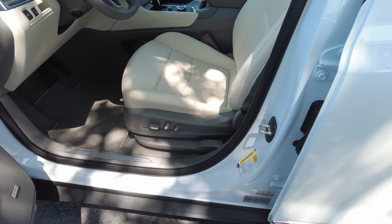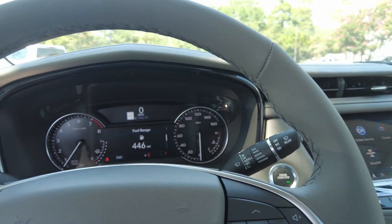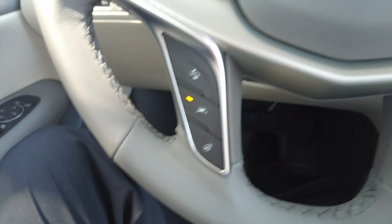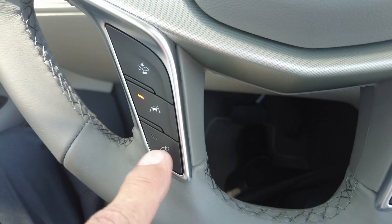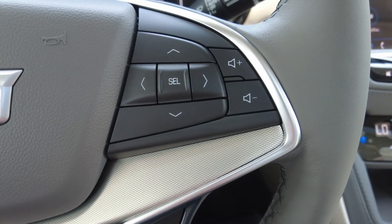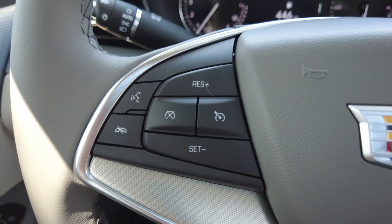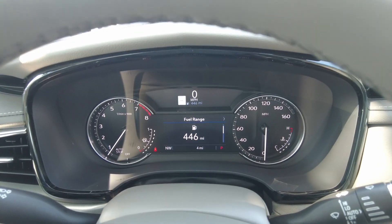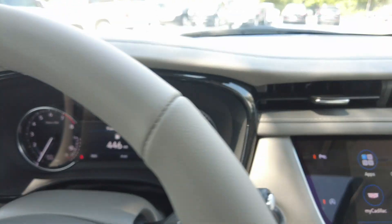You do have a power driver's seat. You have lane change alert, lane keep assist, heated steering wheel. You can pair your phone. It does have volume controls and cruise control. You can change different features up here. The big white square is actually the posted speed limit of the road, as long as it's been mapped. You do have parking assist.